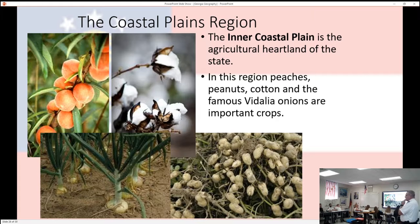Vidalia onions are kind of interesting. They are only grown in Georgia, within a certain radius of Vidalia, Georgia. They're sweet onions, but because of the soil composition they have a unique taste compared to others. If you sell something as a Vidalia onion, there's a certification sticker that has to be on it confirming it's from Georgia. Peanuts are not actually nuts — they're basically a root that grows underground.